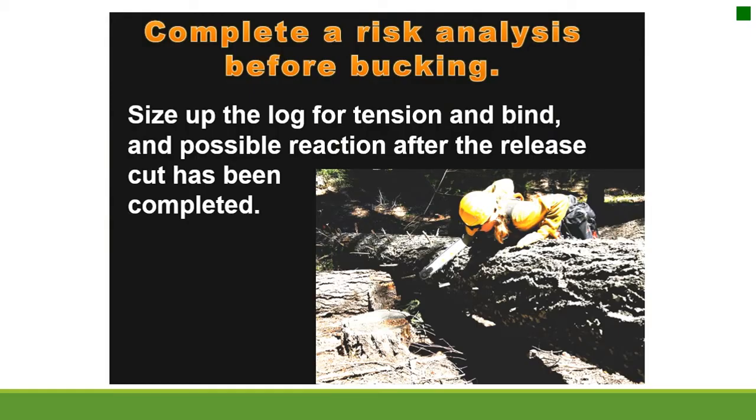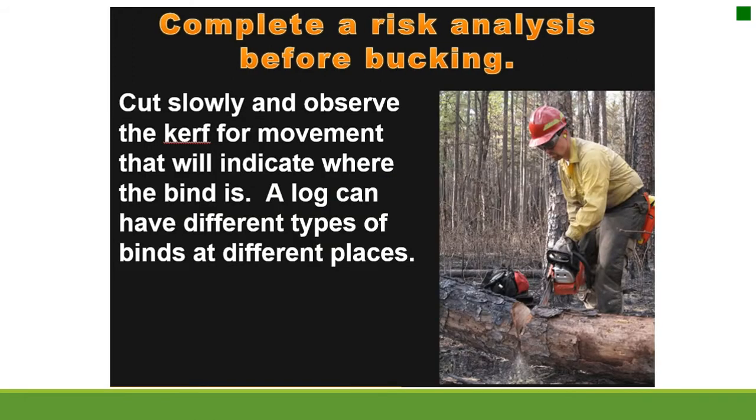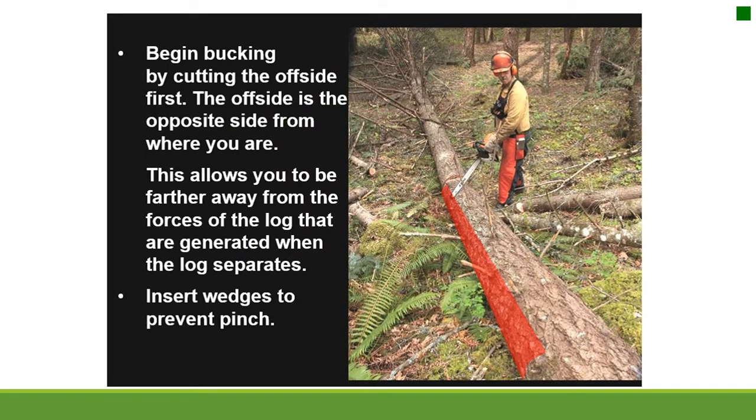Size up the log for tension and bind and possible reaction after the release cut. Establish escape routes and clear any obstacles. Cut slowly and observe the kerf for movement that will indicate where the bind is — a log can have different types of binds at different places. Buck from the uphill side. Begin bucking by cutting the offside first — the side opposite from where you are — to be farther away from the forces generated when the log separates. Insert wedges to prevent pinch.